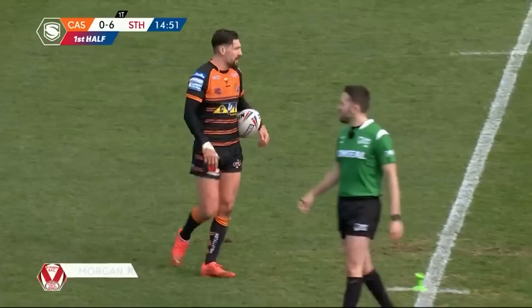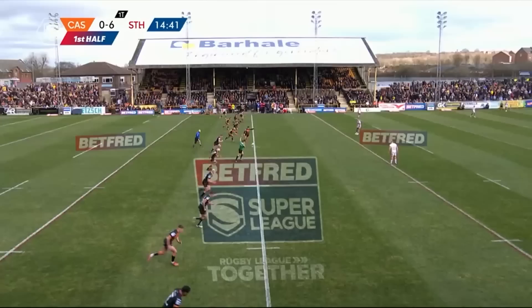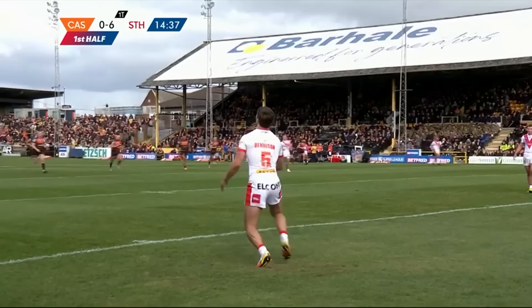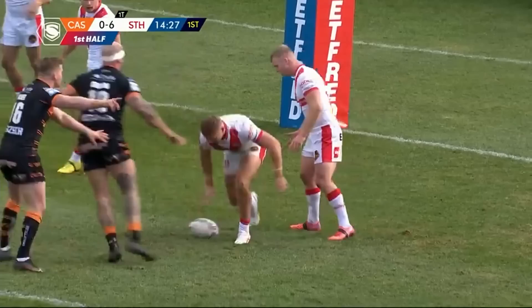Mamo has made four clean breaks and they've got nothing to show for that — three errors came off the back of his clean breaks. That pass to Niall Evels, the offload, and there was another one in there as well. A big carry back into Adam Milner — off the bench, Matti Lees. Adam Milner closing in on 300 appearances in his career as well.